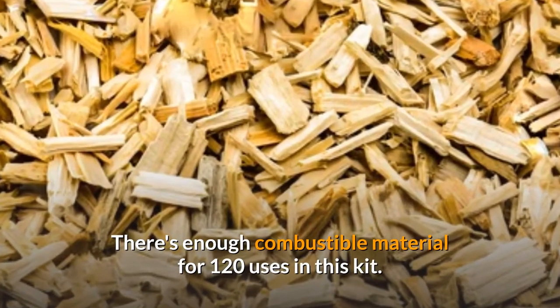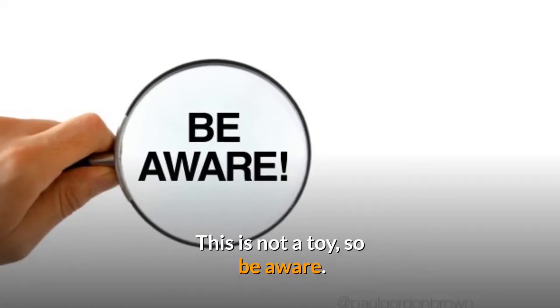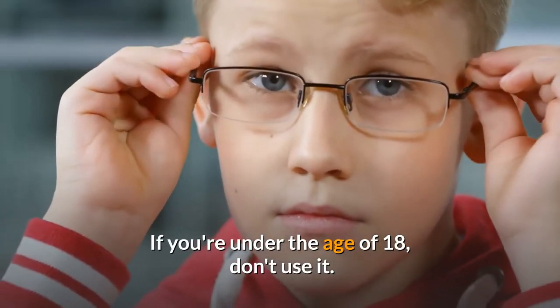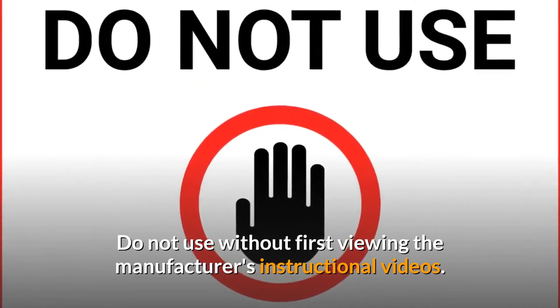There's enough combustible material for 120 uses in this kit. This is not a toy, so be aware. If you're under the age of 18, don't use it. Do not use without first viewing the manufacturer's instructional videos.